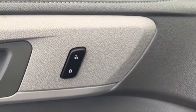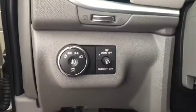Some features include power locks, power windows, power mirrors, and automatic headlights.